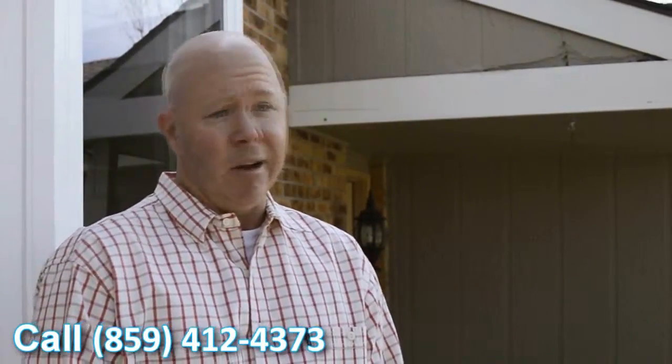They definitely add a feel to the house — it looks better. It's going to help with our overall value of the house. Definitely looking forward to seeing the cost savings we're going to get this coming winter.